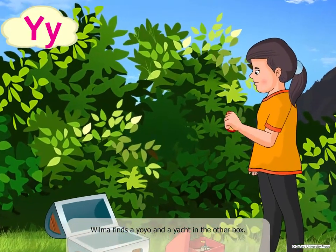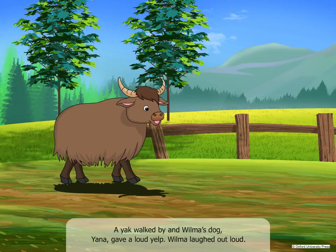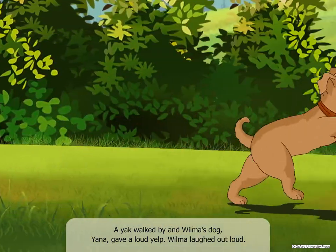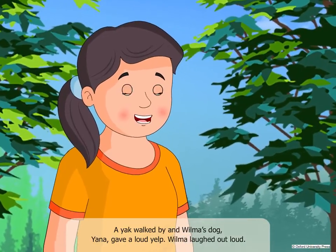Wilma finds a yo-yo and a yacht in the other box. A yak walked by and Wilma's dog, Yana, gave a loud yell. Wilma laughed out loud.